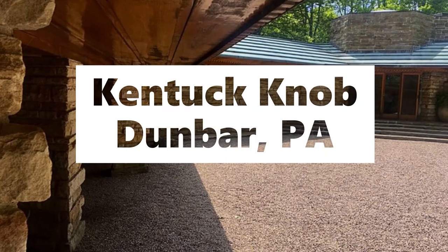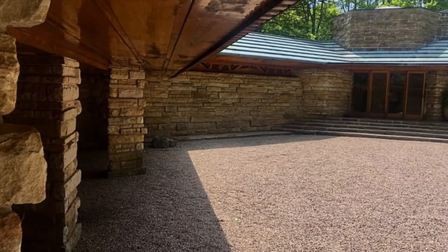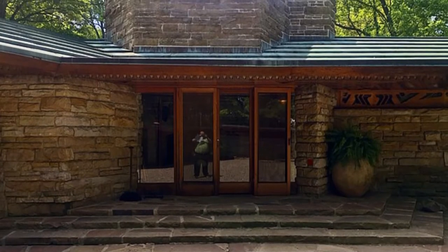Number 9, Kentuck Knob. Located less than five miles from Falling Water, and designed by the same architect, Kentuck Knob is a one-story, 2,300 square foot dwelling situated on Chestnut Ridge.